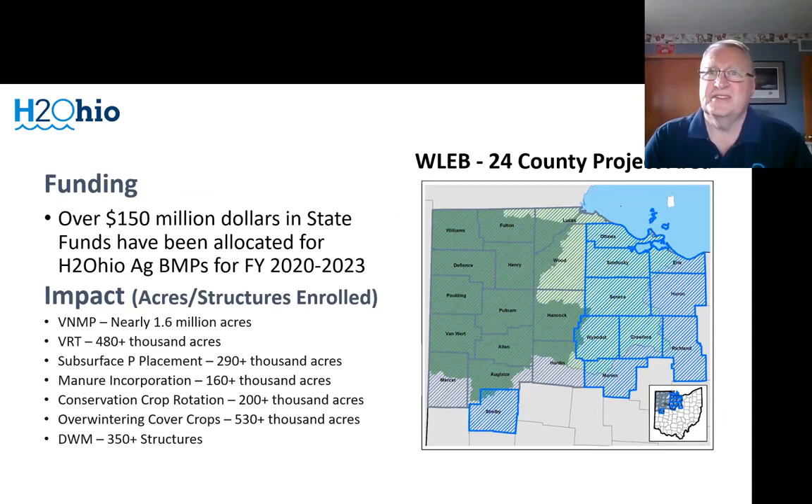So far from just state funding, we have received $150 million in H2Ohio funding for these 24 counties, adding to previous programs — we're closing on about $200 million of state funds offered to these counties since about 2017. We have about 1.6 million acres enrolled, which is about 40% of the watershed — the whole watershed is about 4 million acres — and we've signed up significant portions of the watershed in each and every practice.